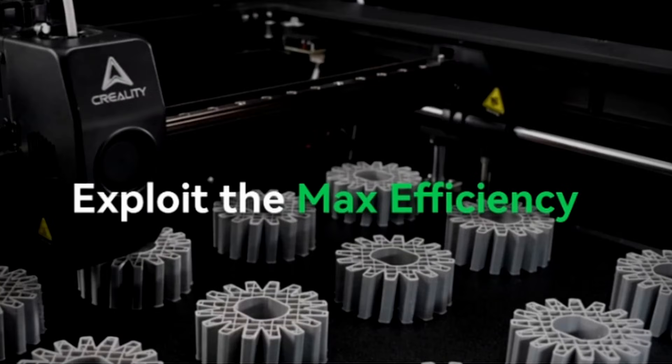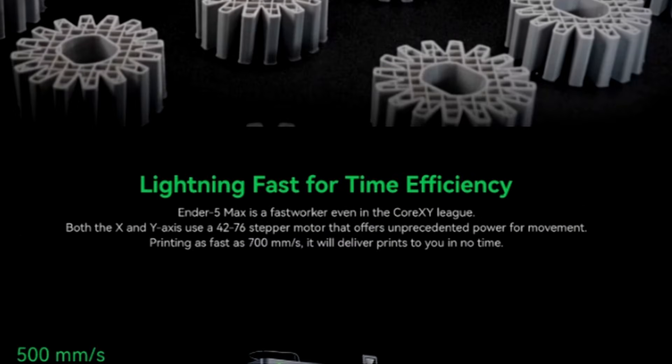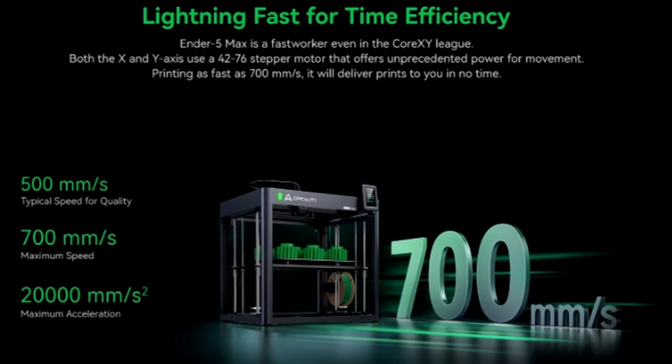I think personally they mean the ambient temperature inside the non-enclosed 3D printer. Exploit max efficiency — 500 millimeters per second for typical quality speed and 700 millimeters per second maximum. Maximum acceleration is 20,000 millimeters per second squared. These are the ranges of a normal Klipper-based 3D printer — this is interesting.